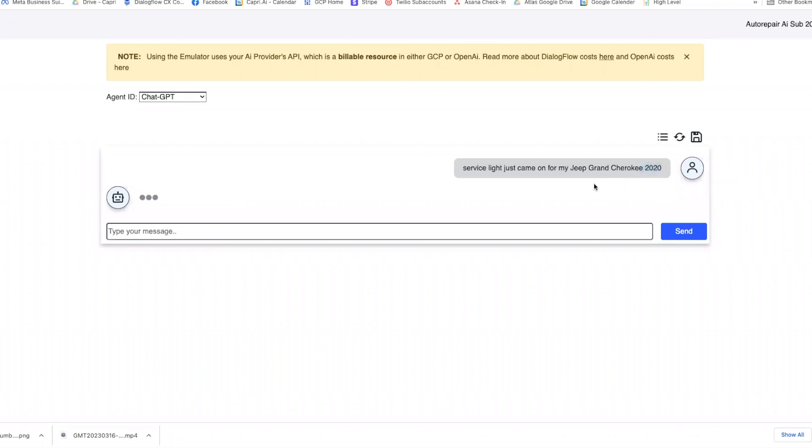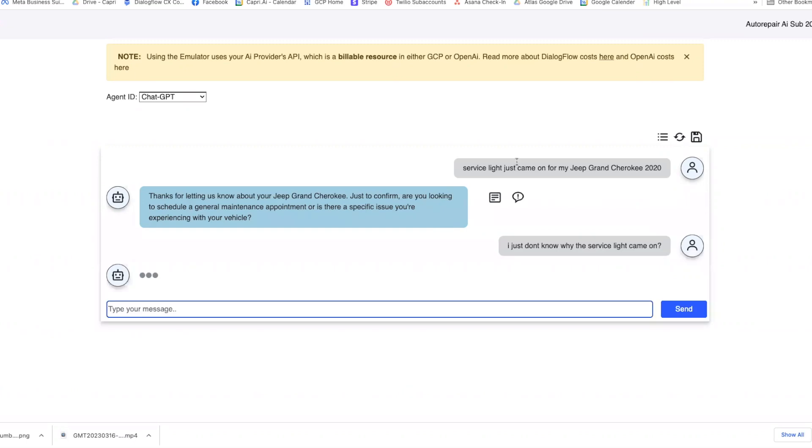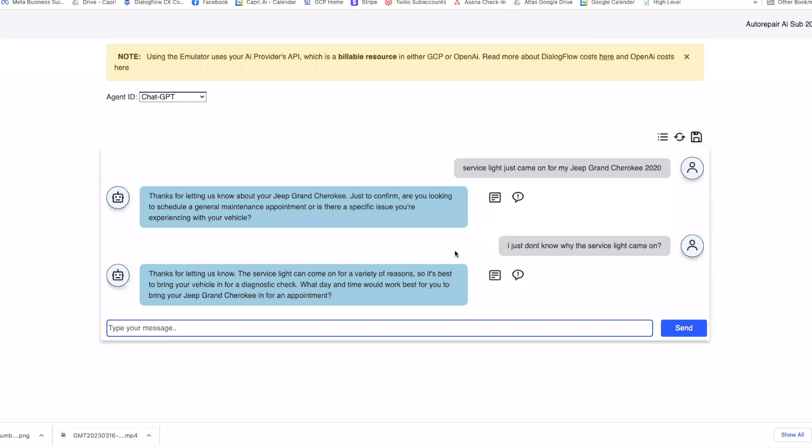The next response was: 'Are you looking to schedule a general maintenance appointment, or is there a specific issue you're experiencing with your vehicle?' Some people type it afterwards like that. This one actually did pretty well on the second try, so I'm not too mad about that response.